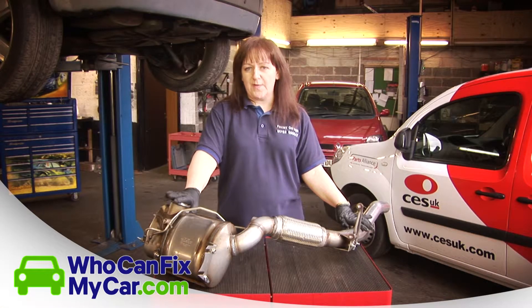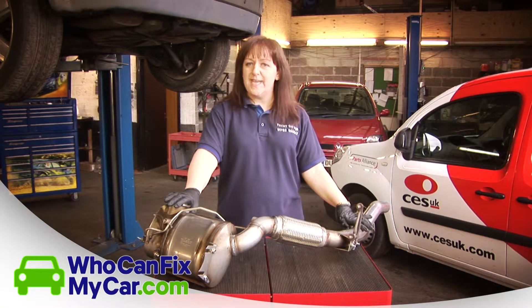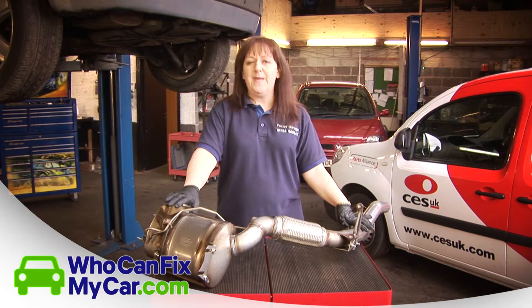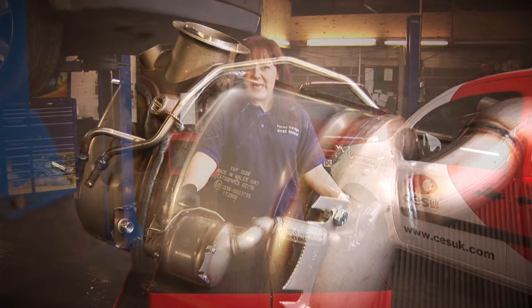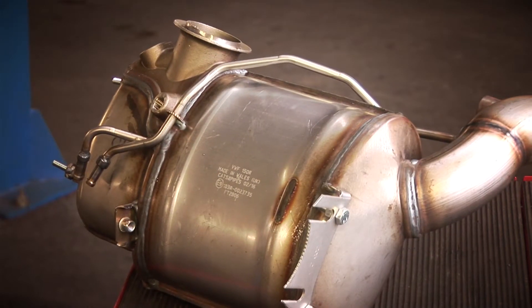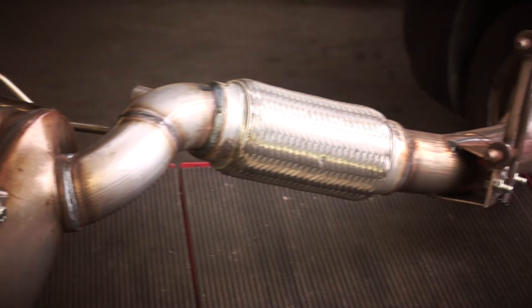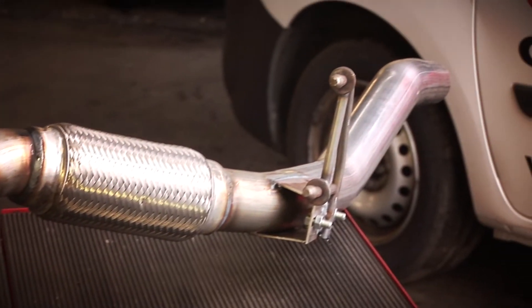Hi, my name is Debra from Foxley Garage in Stoke-on-Trent, and today I'm going to talk to you about diesel particulate filters, also known as DPFs. DPFs can be found on diesel vehicles, normally from about 2000s onwards. It plays an integral part in your engine and it removes all of the NOx gases and soot buildup which occurs naturally whilst your engine is in operation.